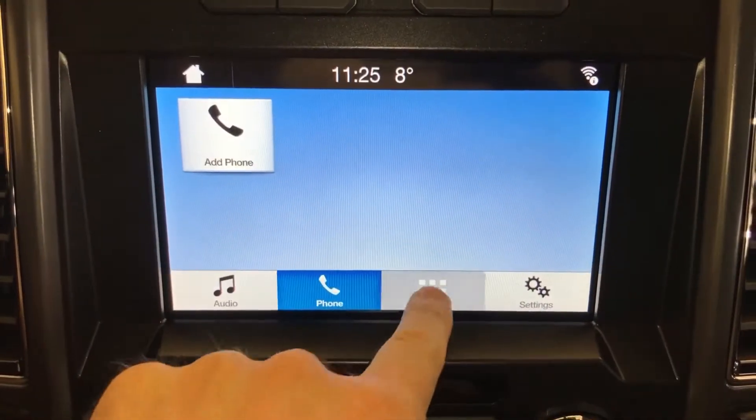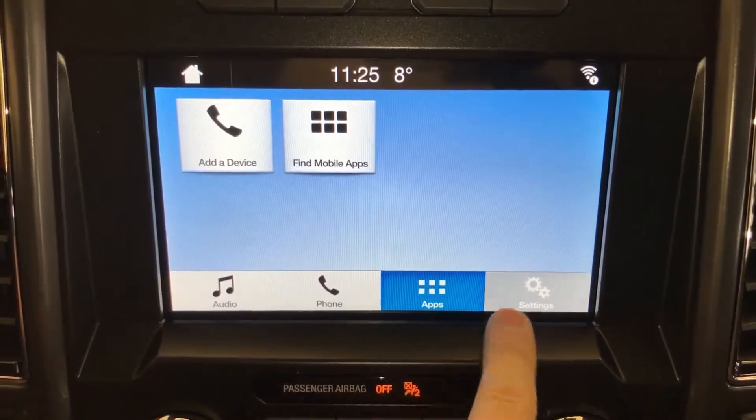This XLT is equipped with the SYNC 3 package, which means voice-activated communication along with an eight-inch display. For your audio and your phone, there's a variety of apps you can hook up — we're talking Waze for traffic, Spotify for music. It's kind of open, so as the years go on we're going to see more and more apps join the mix.